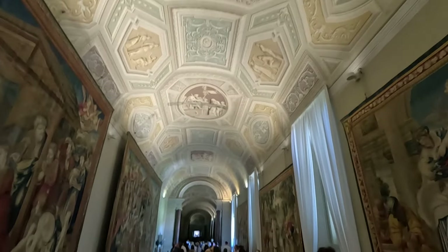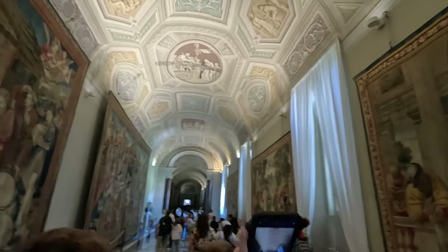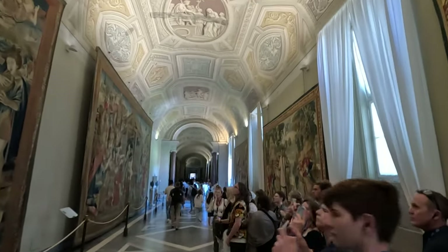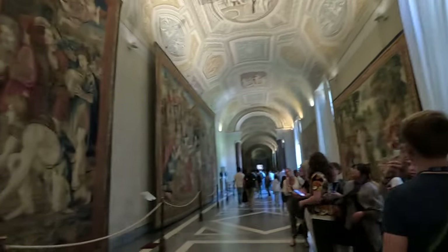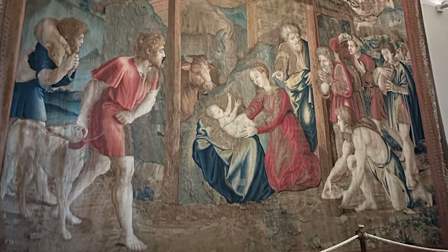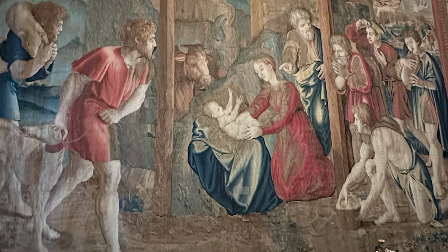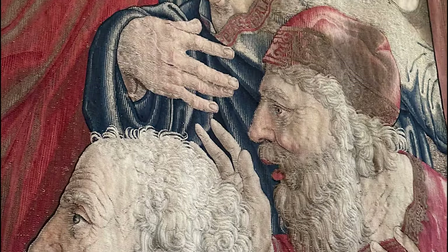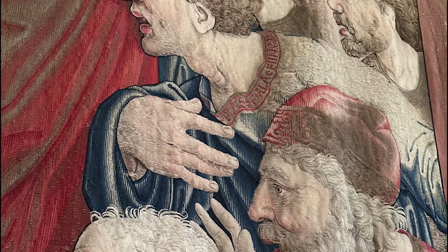This is the gallery of the tapestries. Tapestries on the left depict scenes from the life of Christ, and the ones on the right illustrate the life of Pope Urban VIII. The ones on the left were designed by the famous Renaissance painter Raphael Sanzio. He worked on these tapestries in the 1500s at the same time Michelangelo was working on the Sistine Chapel. I found it fascinating that these tapestries were woven with wool, silk, and gold, and they were really beautiful.